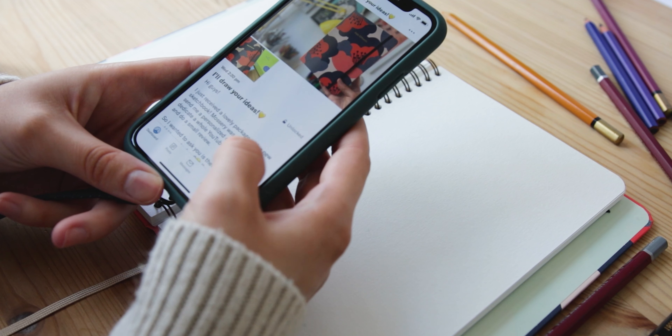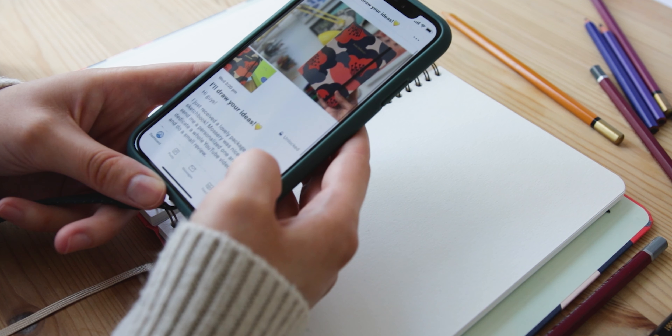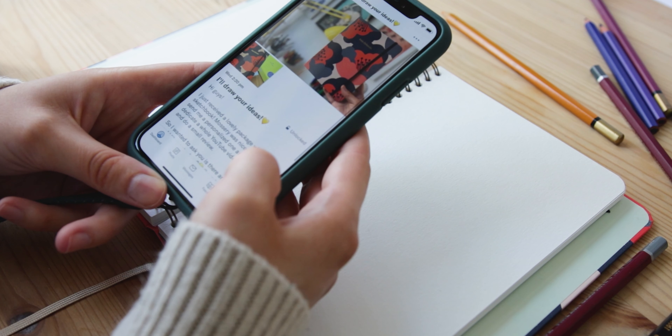Hi everyone! Last week I asked you for ideas on what I should draw in this video. You left suggestions on my Instagram stories, under my last YouTube video and on my Patreon. Thank you all so much for the ideas — I gathered over 100 of them.